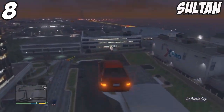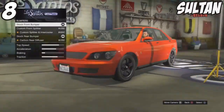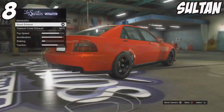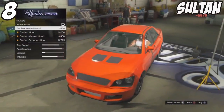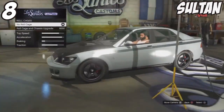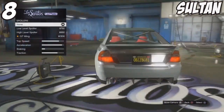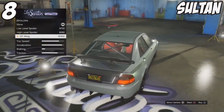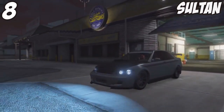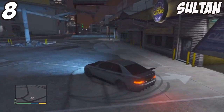The Karin Sultan takes the number 8 spot. We obviously can't forget about this car — it was amazing in GTA 4, carried on to GTA 5, and is still a great car. The GTA 4 version felt slightly better for comfort and gameplay, but the Sultan is still there with a lot of customisable options. It's still viable in races to a certain extent, better than the Penumbra and the Fusilade, and has a ton of customisable options.